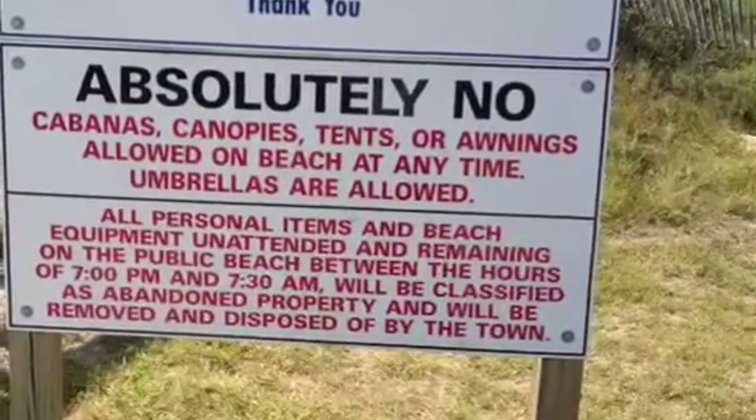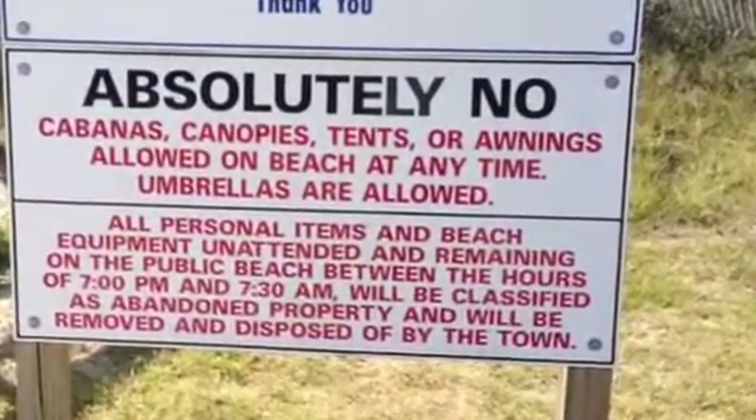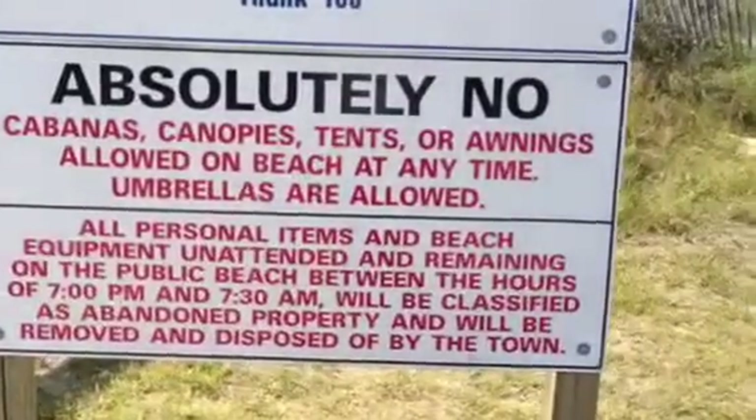I don't think I have ever seen that rule. I have no idea why that would be either. Most people these days use pop-up tents to keep the sun off of them, but you can't have them here.